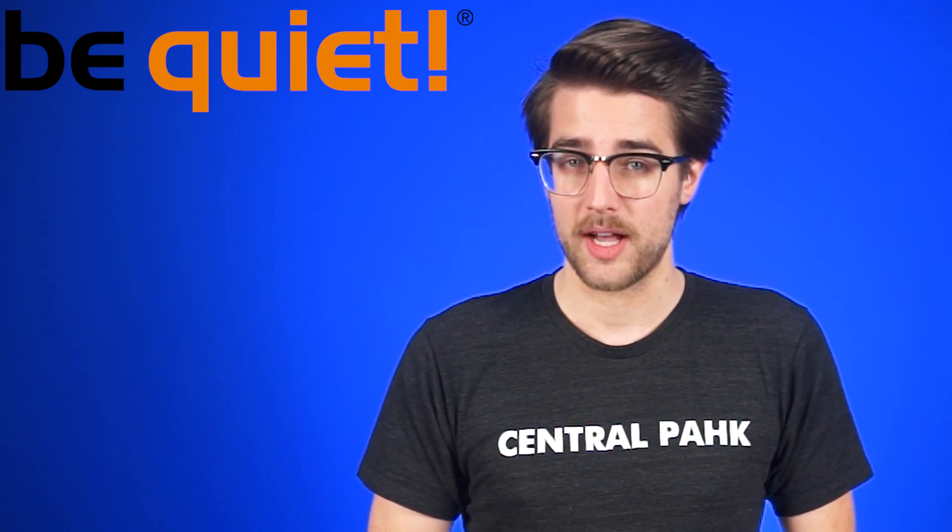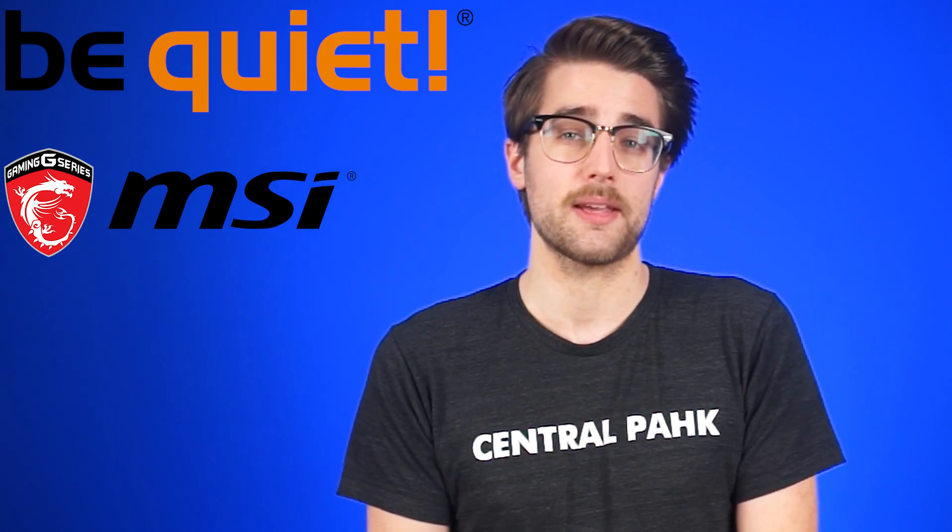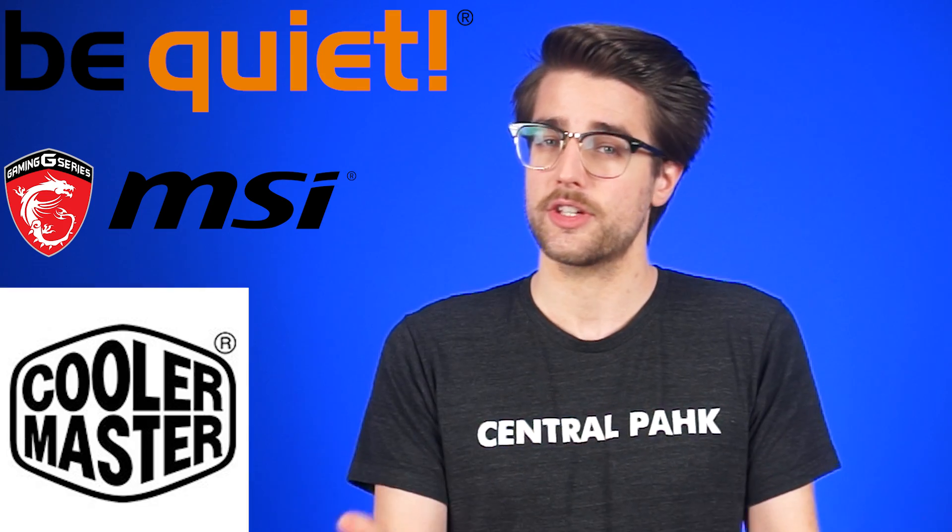Huge thanks to Be Quiet for making their trip possible, also thanks to MSI for providing both of them editing notebooks, and Cooler Master. You can go to NCIX TV to check out all of their coverage from the show floor. To the news! I should mention, this is the news that we got to before our Netlink deadline. We'll be trying our damnedest to keep up.